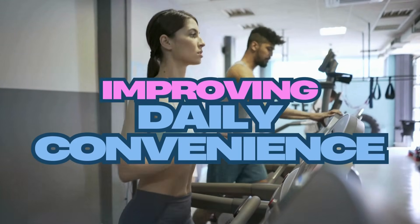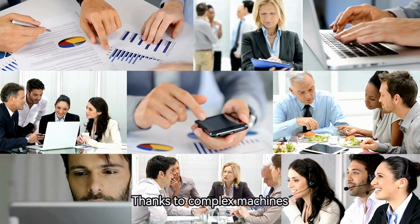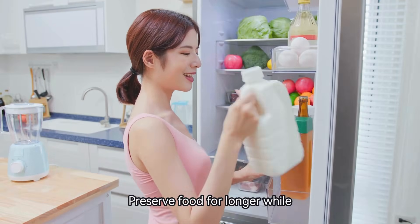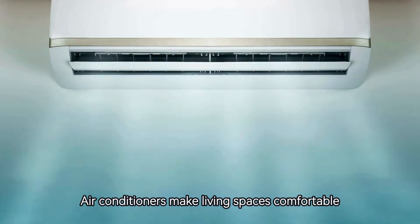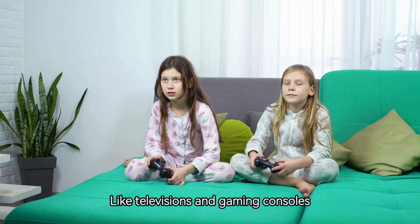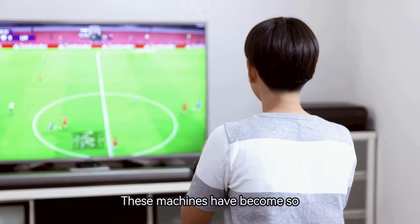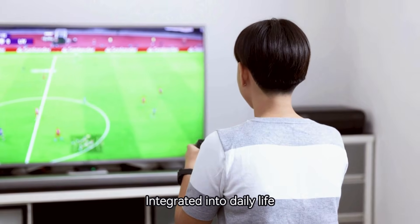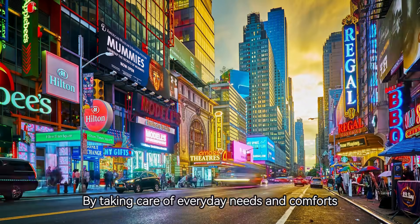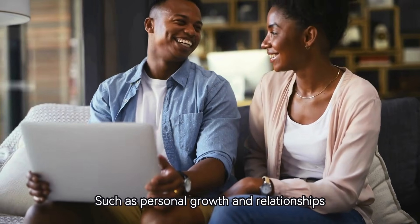Number 4: Improving daily convenience. Modern life is filled with conveniences thanks to complex machines. Home appliances like refrigerators preserve food for longer, while air conditioners make living spaces comfortable in extreme weather. Entertainment devices like televisions and gaming consoles provide relaxation and fun after a long day. These machines have become so integrated into daily life that it's hard to imagine living without them. By taking care of everyday needs and comforts, they allow people to focus on things that matter most, such as personal growth and relationships.